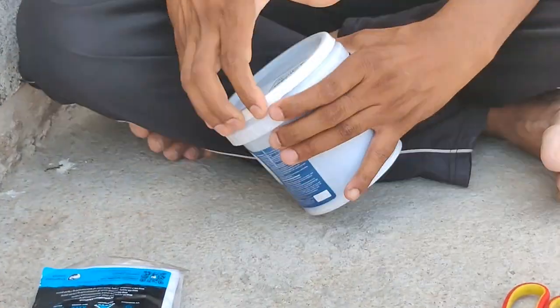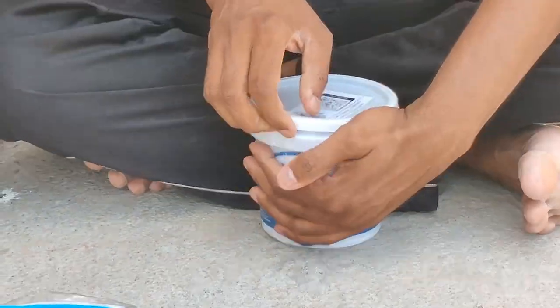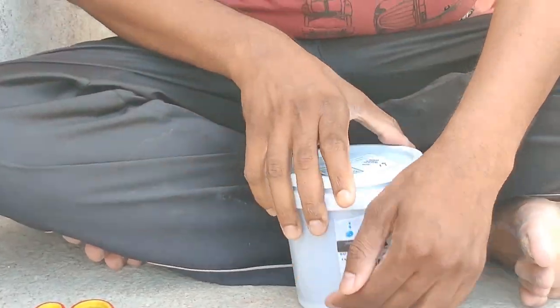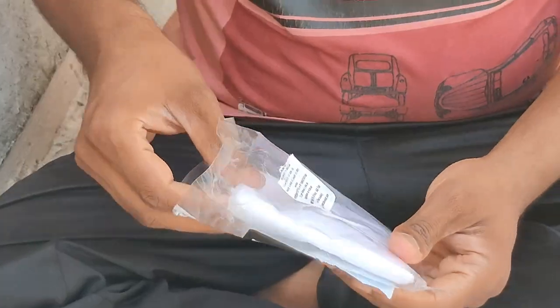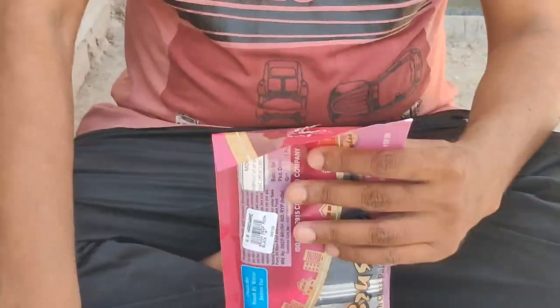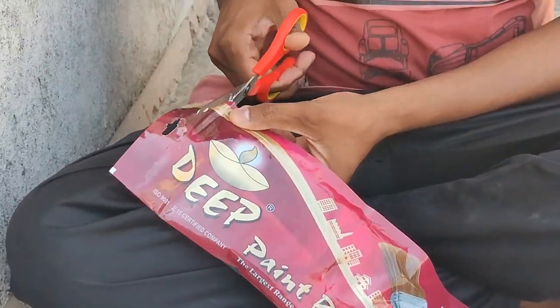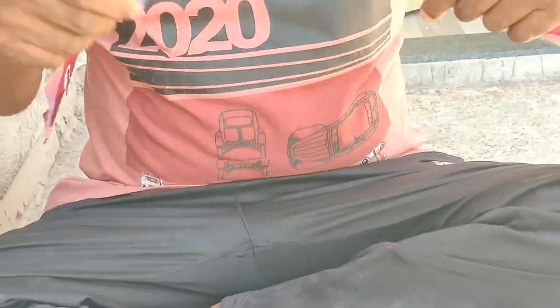First, I will show you how the material — Elephant Seed Liquid Rubber — performs. This is basically a demonstration. You will see its elongation, stretch, and adhesion. I am stretching it now — this is the elongation.